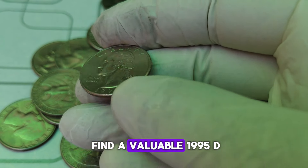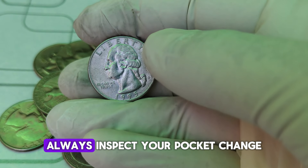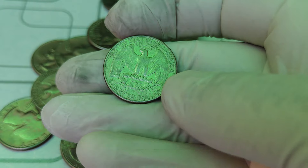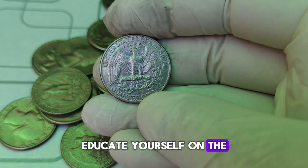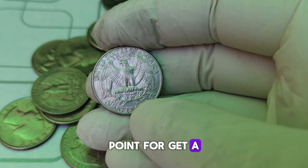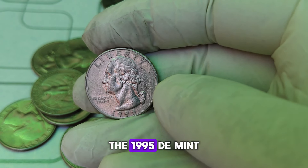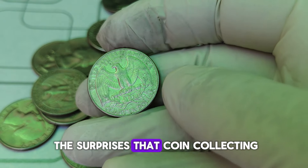If you're looking to find a valuable 1995-D quarter yourself, here are a few tips: 1. Check your change — always inspect your pocket change, you never know when a rare coin might turn up. 2. Condition is key — coins in the best condition fetch the highest prices, look for coins with minimal wear and tear. 3. Learn about mint errors — educate yourself on the different types of mint errors, knowing what to look for can help you spot a valuable coin. 4. Get a professional appraisal — if you think you've found a rare coin, have it professionally appraised. An expert can give you an accurate idea of its worth. The 1995-D mint mark Washington quarter is a fascinating piece of numismatic history and a testament to the surprises that coin collecting can hold.